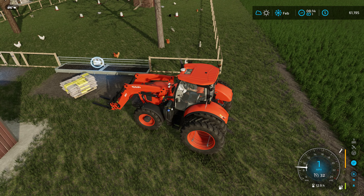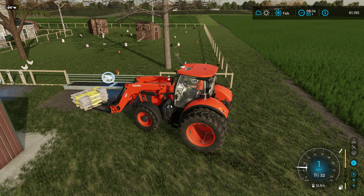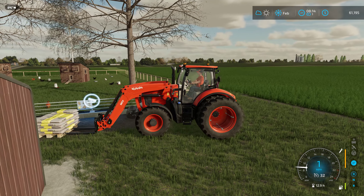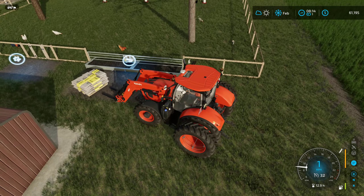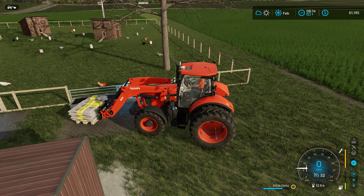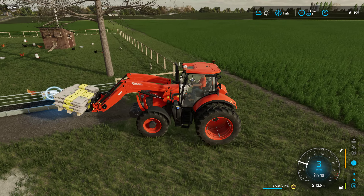Let's try this again. I can't believe that this pallet would be too heavy for this Kubota. Are you for real? Wow.